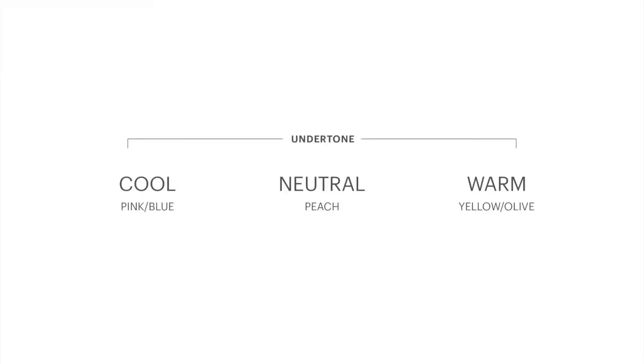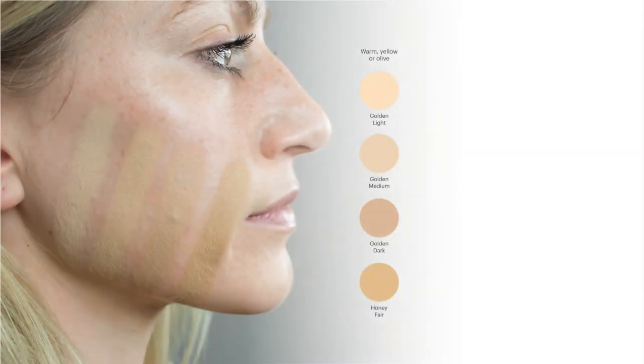Is your undertone either cool, neutral, or warm? Once you have those down, you'll see the color family that you fall under. Whichever shade blends seamlessly from cheek through jawline is your shade.